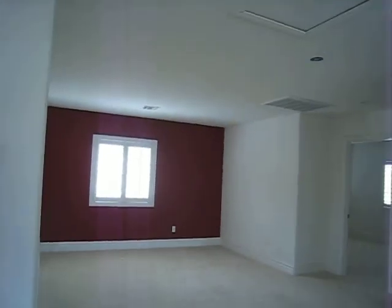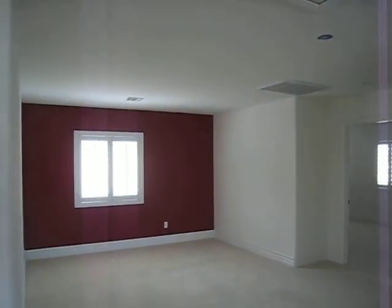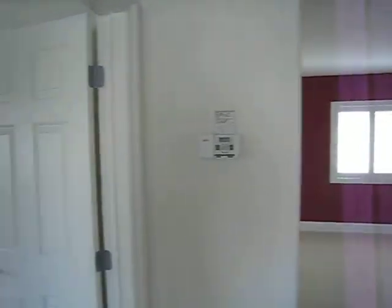Nice, huge, large area. Huge master bedroom. Ceiling fans, vaulted ceilings. Plantation shutters are really nice to touch.